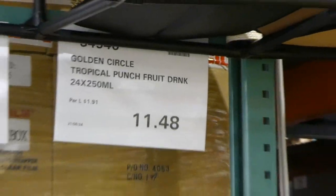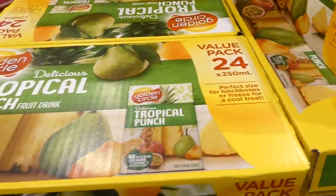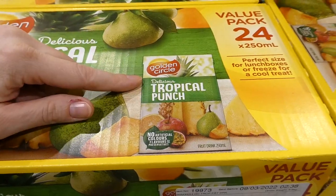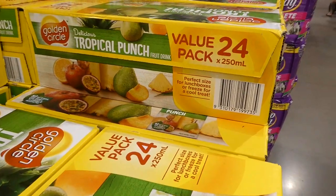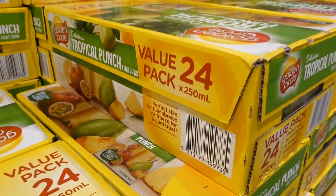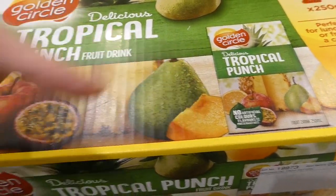Golden Circle Tropical Punch fruit drink is a manager special at our Costco for $11.50. You get 24 of the 250 ml containers — they might have straws on them. Perfect size for lunch boxes or freeze for a cool treat. They've got passion fruit, apple, orange, pineapple, pear, and peach inside.